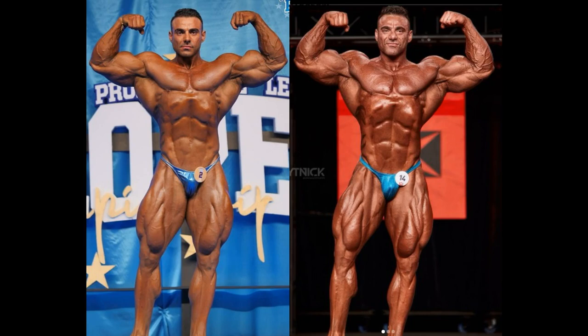Hello everyone, Mark here at Mark's Max Muscle, and today we are taking a look at Rafael Brandao and the improvements that he has made since last year.